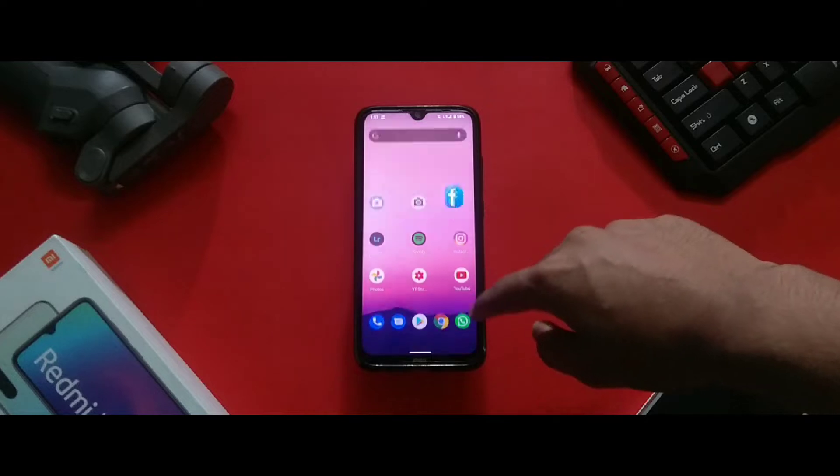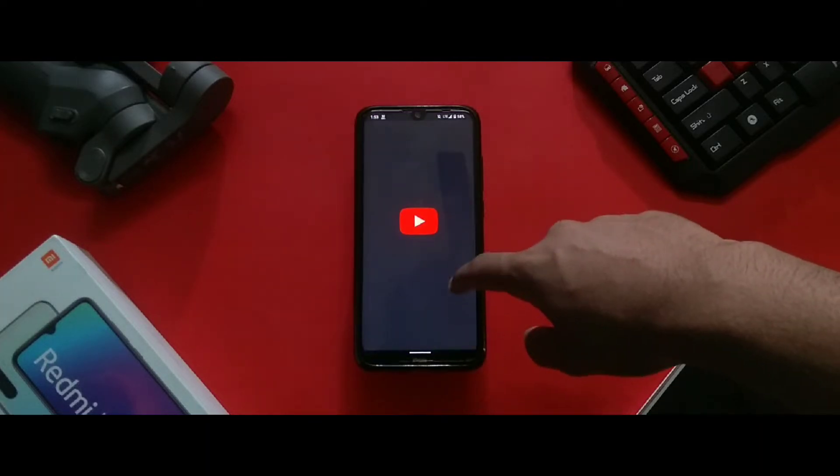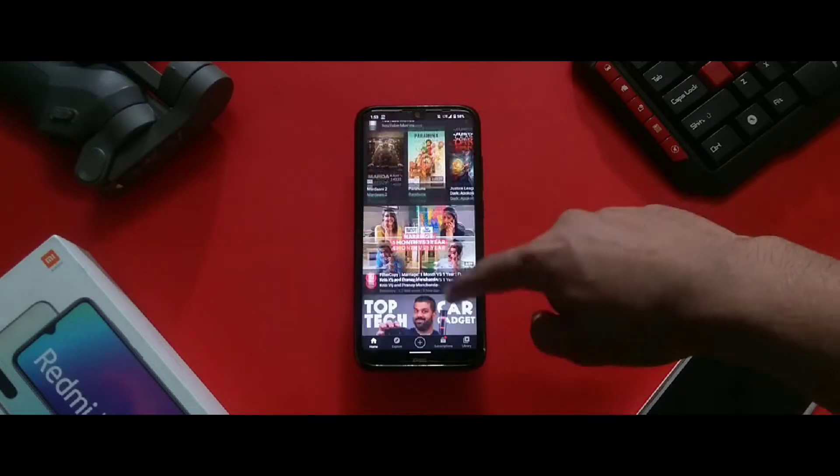What's up guys, welcome back to the channel. Today we're going to take a look at the Android 11 ROM on my Redmi Note 8. This ROM has some bugs, so keep that in mind.